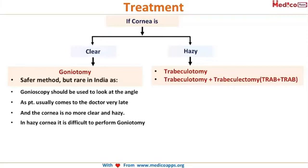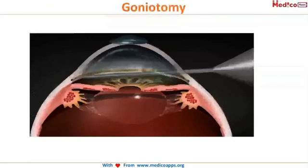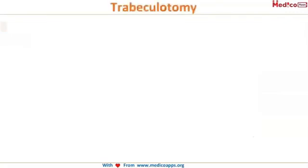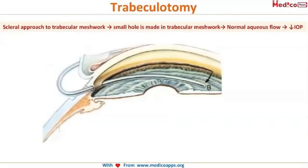In goniotomy, the Barkan's membrane is punctured by a needle so that the aqueous can flow out through the hole made in the membrane. In order to visualize the Barkan's membrane, you require a clear cornea. When you can visualize the angle, you make a hole in the Barkan's membrane to allow the outflow of aqueous humor, thereby reducing intraocular pressure.